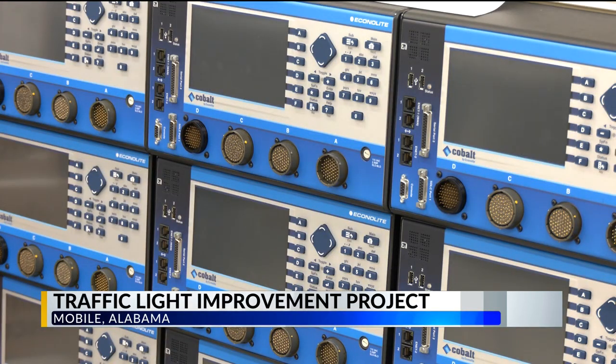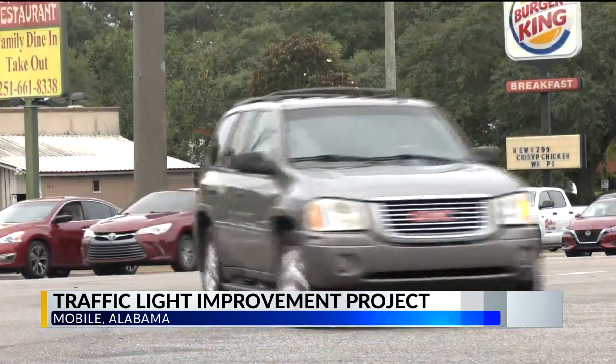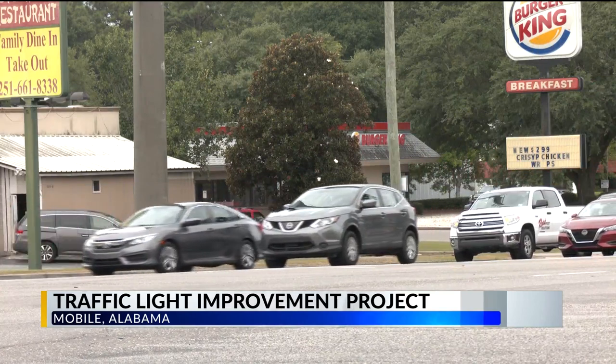These computers are part of the regional traffic operation program, which allows for real-time control over traffic signals. According to ALDOT, this will save drivers 20% of travel times.